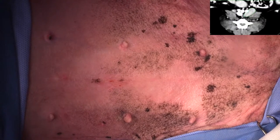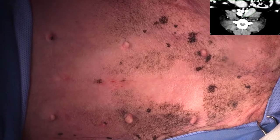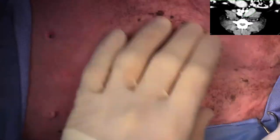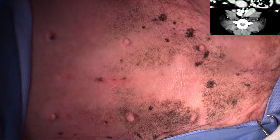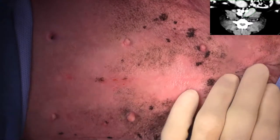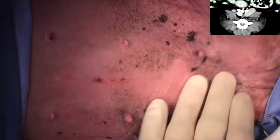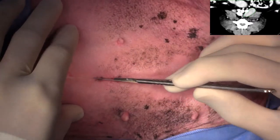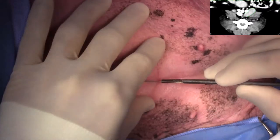Hi guys, this is Charles. I'm one of the surgeons at Southpaws. Today we are taking out a couple of lymph nodes in a dog for an actually interesting unknown primary tumor. This is a 10-year-old cavoodle, or a cavalier poodle cross, who presented with a history of a mass in the popliteal region.